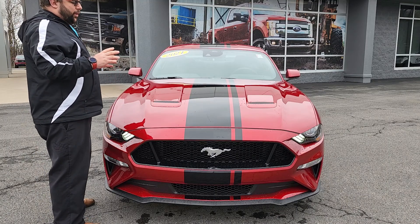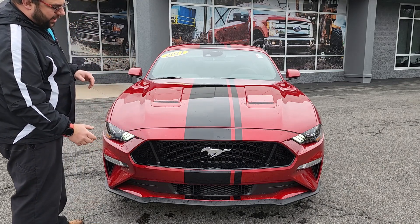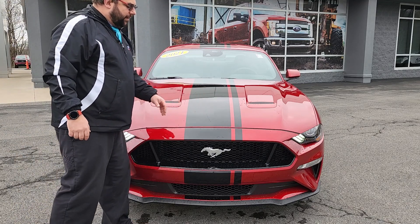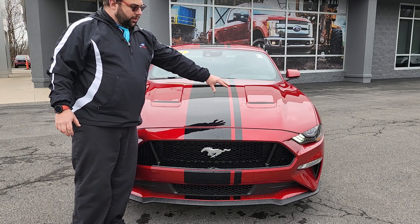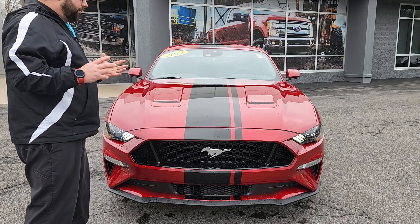Now this one here is in the color of Rapid Red. Really not a whole lot to talk about up front other than the beautiful styling we've all seen and loved on the Mustang. But the one thing I do want to talk about is the stripe — this does have the racing stripe, which for 2021 is an asymmetrical stripe, so it's got the big stripe with the skinnier one next to it. I think it looks pretty sharp, especially in the Rapid Red, which really just kind of breaks it up a little bit.